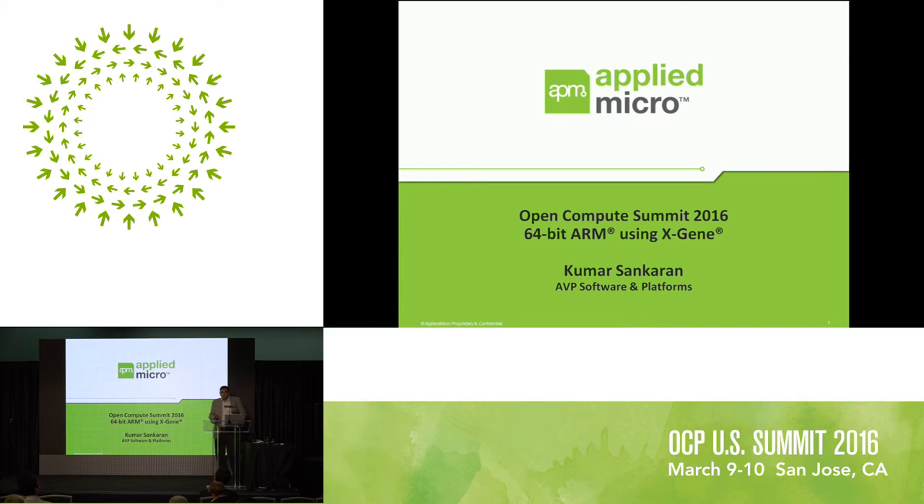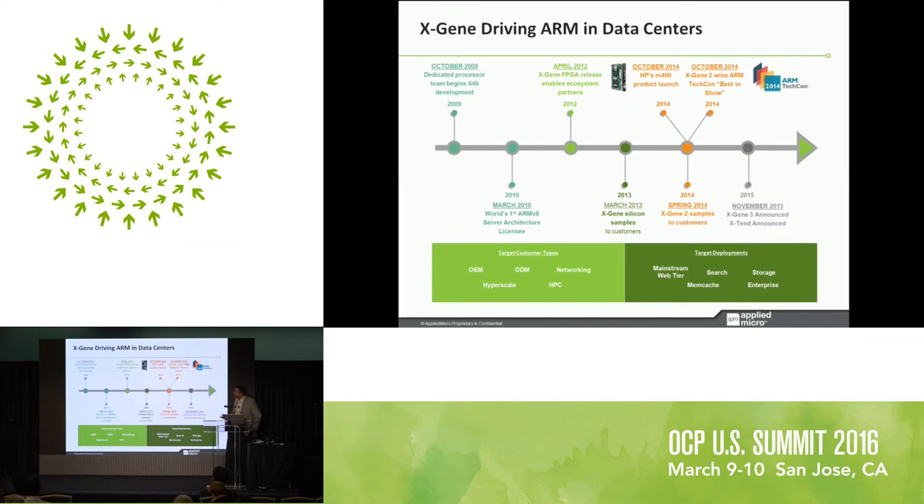We started doing processors with the PowerPC business. Back in 2003 or 2004, we acquired the 405 IBM PowerPC business, so now we own that. Moving forward, a few years down the line we started moving to ARM. Xgene is the ARM 64-bit product from Applied Micro.